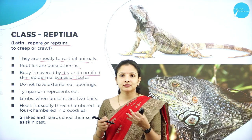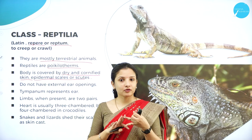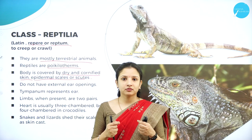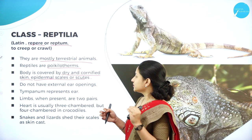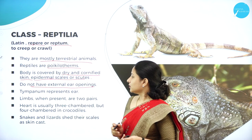The body is covered by dry and cornified skin, as well as epidermal scales or scutes. Because they creep and crawl on rough surfaces with sharp rocks and thorny plants, they need thick, dry, scaly skin to prevent damage. They do not have an external ear opening.